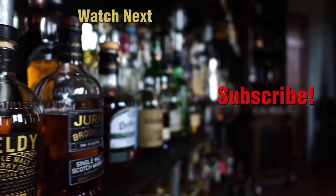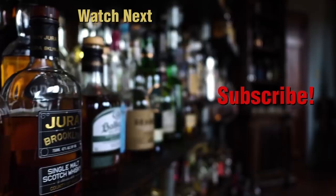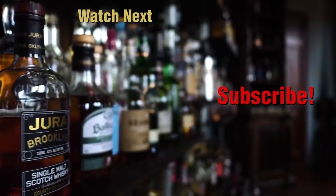Here's to fighting, stealing, and drinking. Fight for free. If you steal, steal someone's heart. If you drink, may you drink with us. Thanks for hanging out with us in the Whiskey Vault. Don't forget to throw in a like, hit that subscribe button on the bottom right, and drop a question or comment down below.